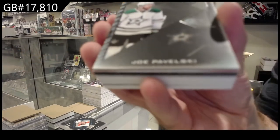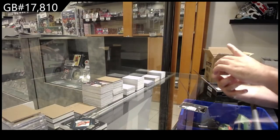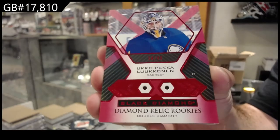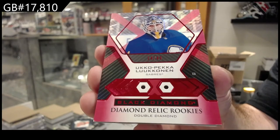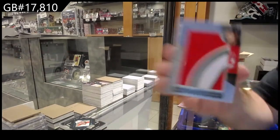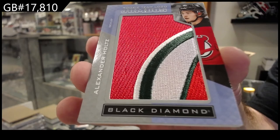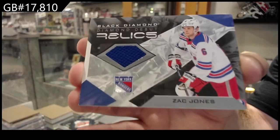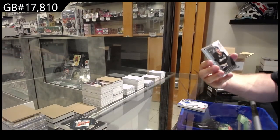We've got a number 349 Pavelski for Dallas. Another double diamond number to 49, Lucanen for Buffalo - two double diamonds. We've got a team logo jumbos of Alexander Holtz for the Devils. We've got a diamond debut relics Zach Jones for the Rangers. 249 Legends Teemu Selanne.